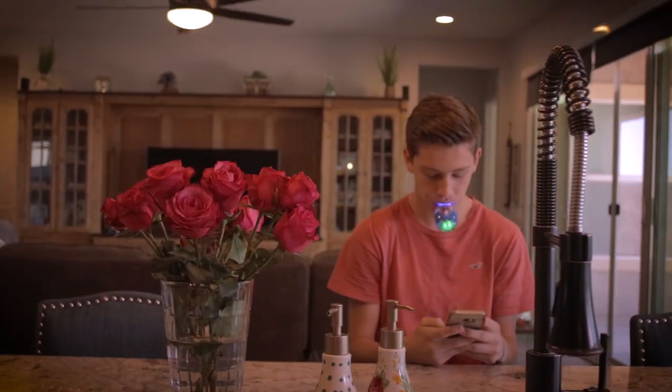There's definitely a market for it, especially kids that are non-compliant. I think it's cooler than brushing your teeth.